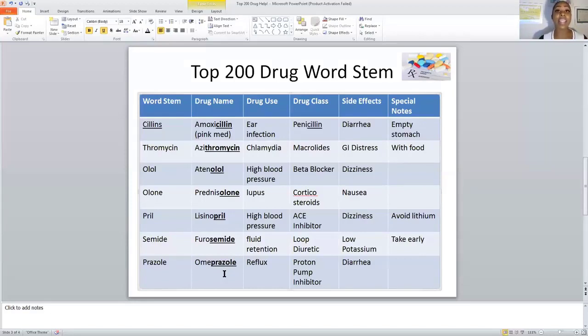Tonight I've given you 16 different word stems from 16 drug categories. If you can remember the word stems, you'll know more than half of the drugs you need to know. If this video has helped you, give us a thumbs up, subscribe to our channel, and ring the bell — I'd like to see you again.